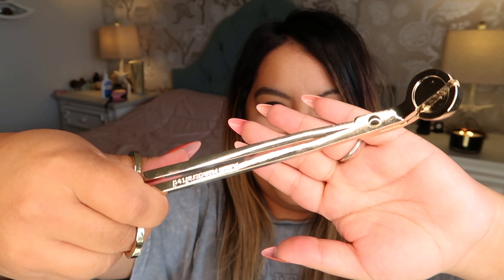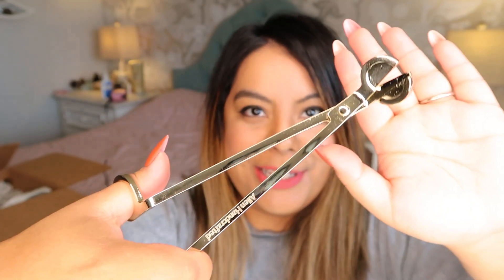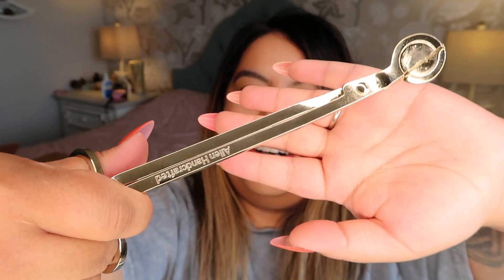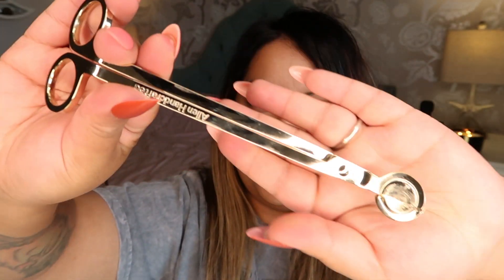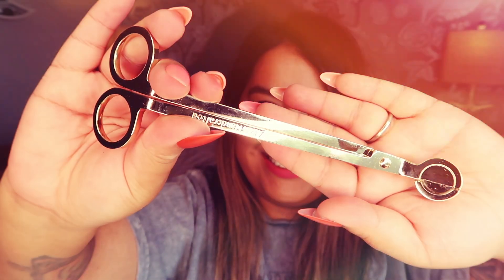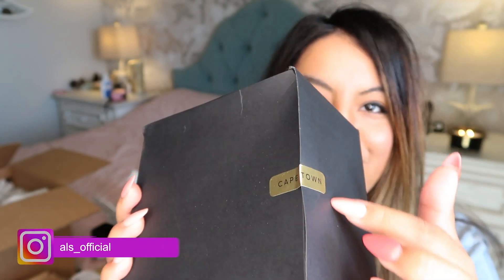These are so cool — they're little wick cutters so you can trim your wicks. You should do this between any burns of the candle, especially when you get a new candle. These feel so magical, like something straight out of Harry Potter. I love it.